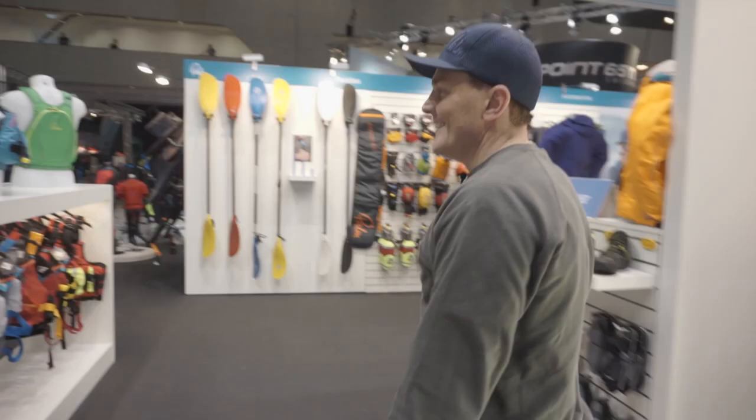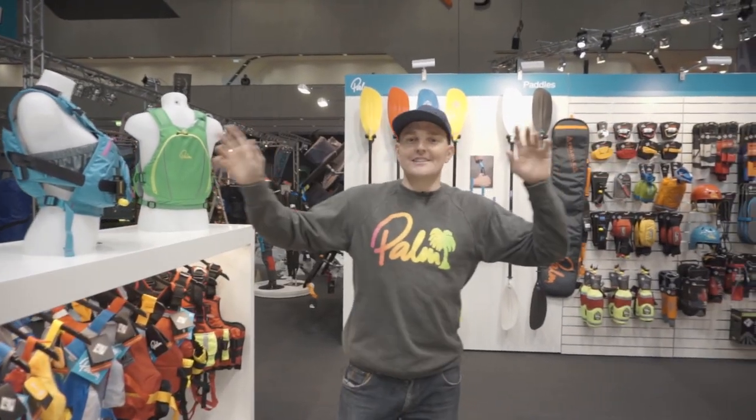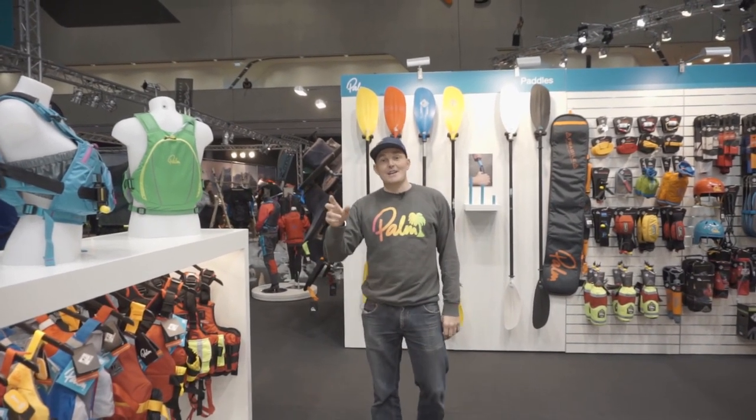Hello, welcome to Paddle Expo. We're on the new Palm stand here — we've changed location in the hall, moved our stand around a little bit. So similar products of course, and some new ones you're going to see over the next few days.